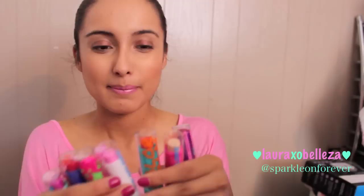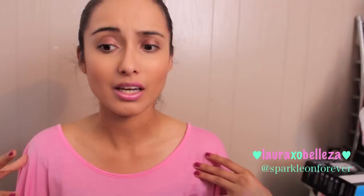So that concludes my haul! If I missed something I'll include it in a separate video. On the LA Colors lip balms — they don't smell like watermelon, cherry, or grape, but they're still really good quality because they're pigmented and you can see the color. I would say yes to most of them. Don't forget I have an Instagram — I post things there first. My username is Sparkle On Forever. Thanks so much for watching — talk to you later, bye!